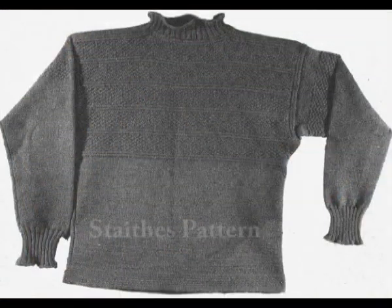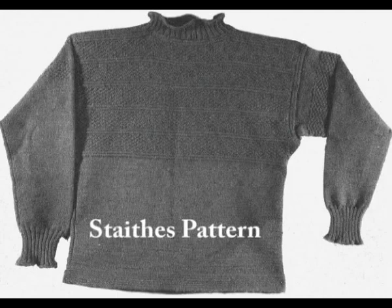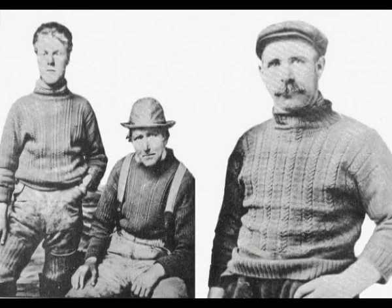The fishermen used to have a design in their Gansies, and if ever they were lost at sea and got found, they could easily be recognised by the Gansie. The word Gansie is a derivation from the word Guernsey — it's where the North East people talk and they naturally shorten it and call it Gansie. We spell it G-A-N-Z-E-E, whereas it used to be spelled G-U-E-R-N-S-E-Y.